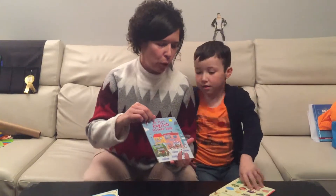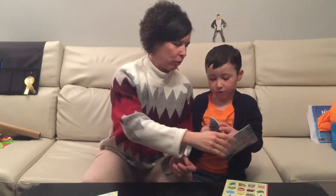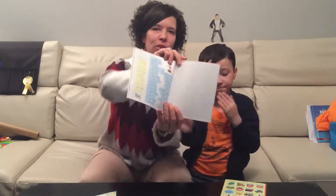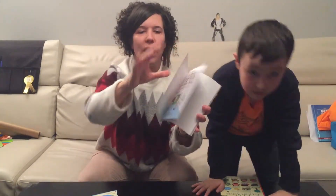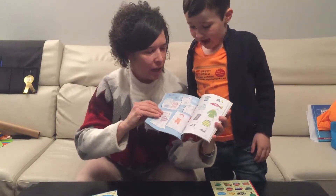This sticker book! Wow, this is great, because you can play with stickers. Show them! Here are the stickers, with the names. You see?